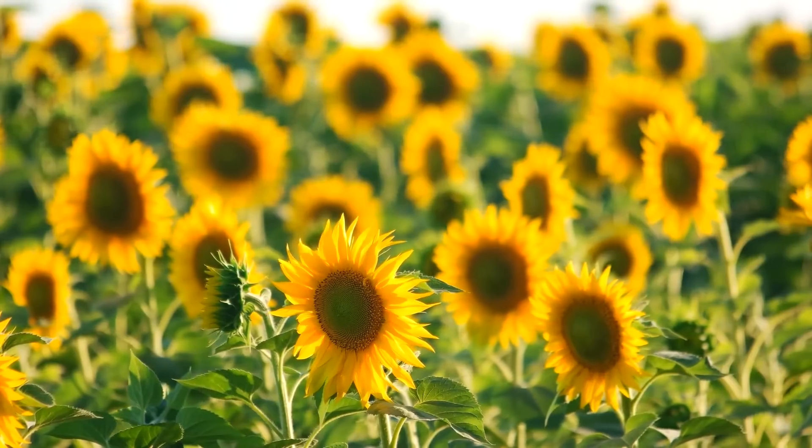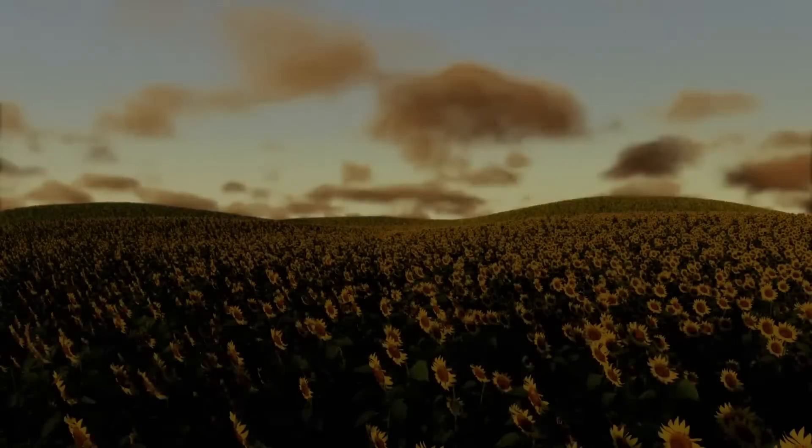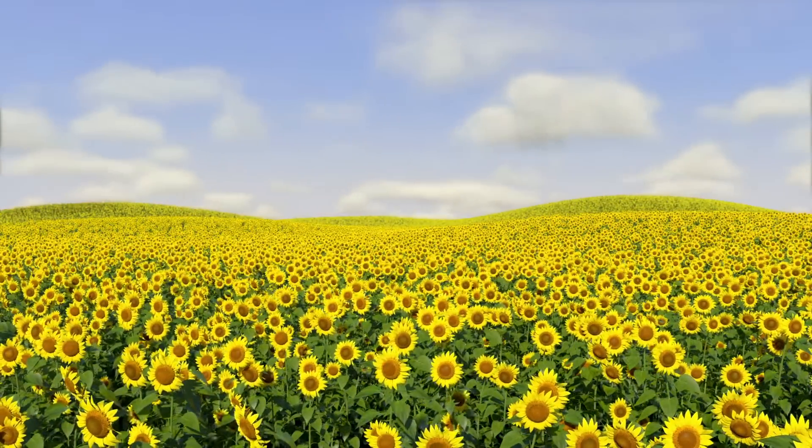Sunflowers are tall flowers that are bright yellow with a large, round centre. They turn to face the sun, which is why they are called sunflowers.